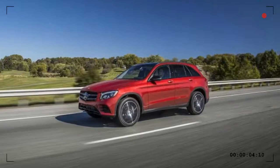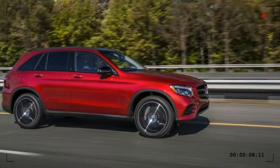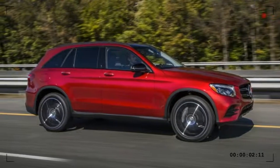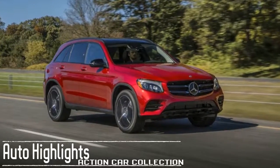Fuel economy is EPA rated at 22 miles per gallon city / 28 miles per gallon highway for the GLC 300, and 21/28 with AWD. The AMG model is rated at 18/24.